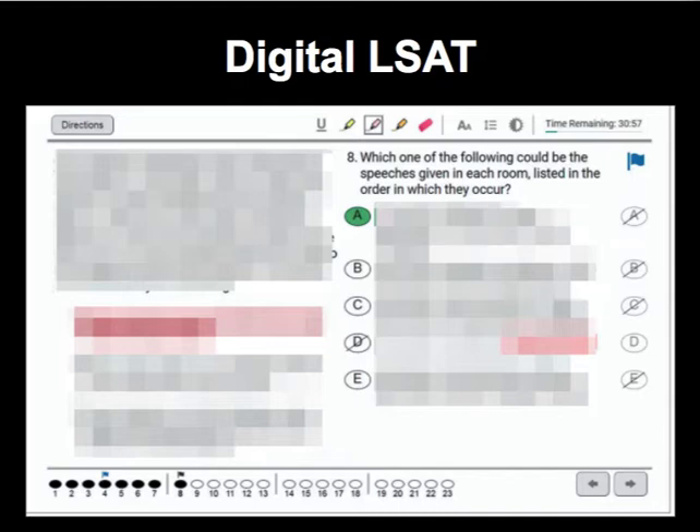There still remain lots of unanswered questions about how will students notate for reading comprehension, how will students make logic games diagrams — do you do it separately and then go back and forth from the tablet screen to your own scrap paper and notations? Hard to say, we'll see what happens.